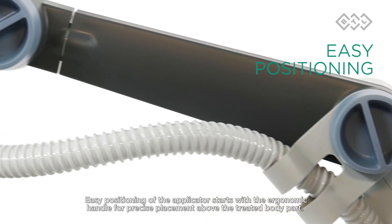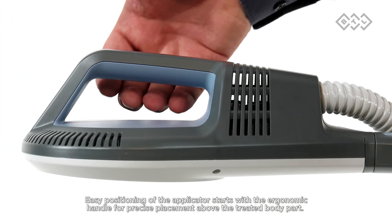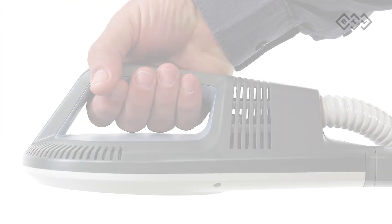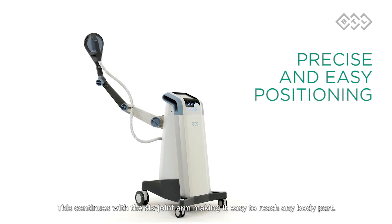Easy positioning of the applicator starts with the ergonomic handle for precise placement above the treated body parts. This continues with the six-joint arm, making it easy to reach any body part.